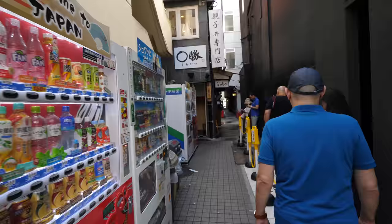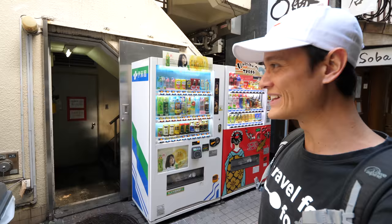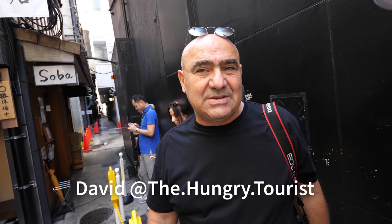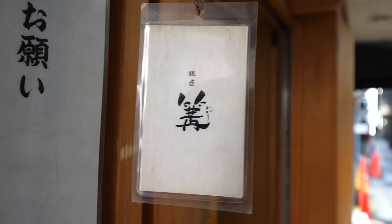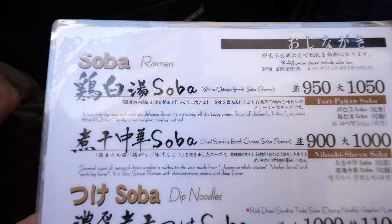We're in Ginza to start off this ramen tour. You come off the road and down a little side alley — a vending machine side alley — and this is the spot right here. This is Kagari. This is one of the most famous and most popular ramen spots in Tokyo. There's also a chicken soup which is called Tori Paitan, and they're apparently doing the best.